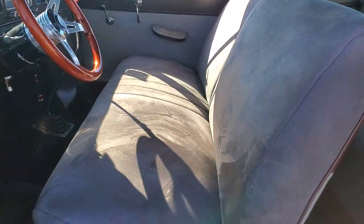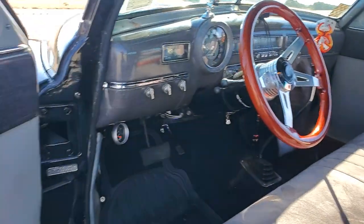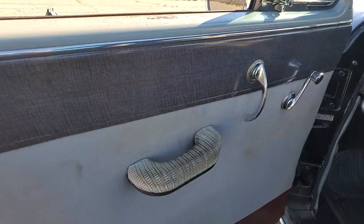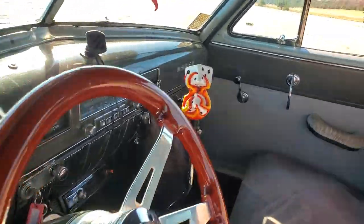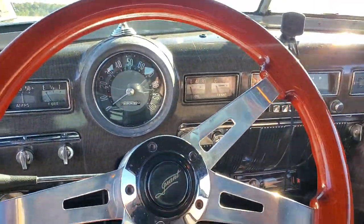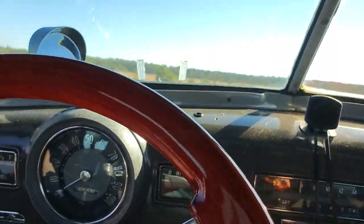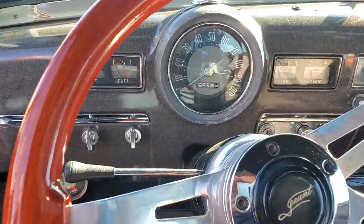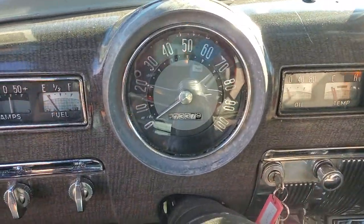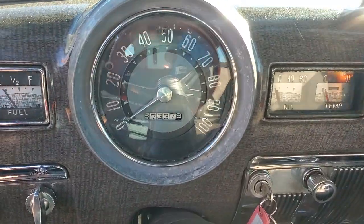Nice big lofty bench seat redone in Alcantara. Beautiful door panels. We redid the seats and the headliner — original door panels though. The seats were done, the headliner was done, the rugs are all new. All new Dynamat under the rugs. The fuel gauge is a bit off because of the gear ratio change when converting everything to 12-volt.